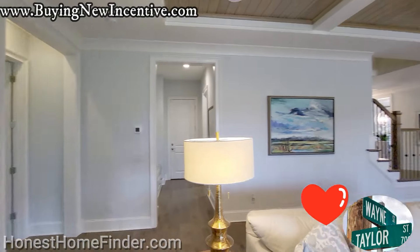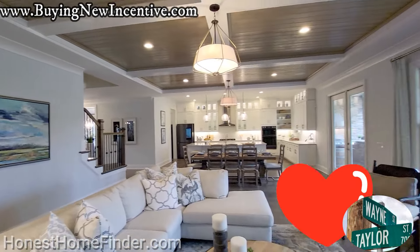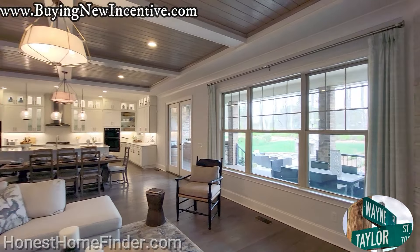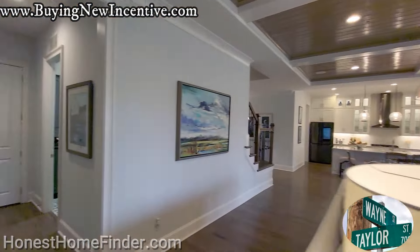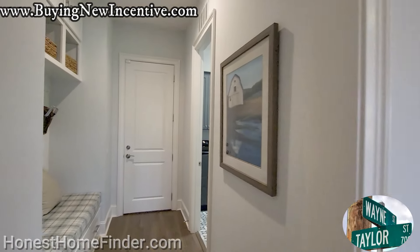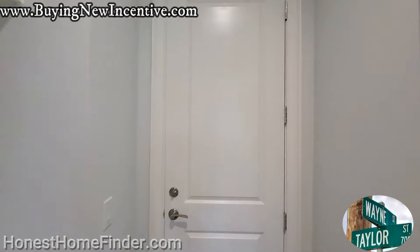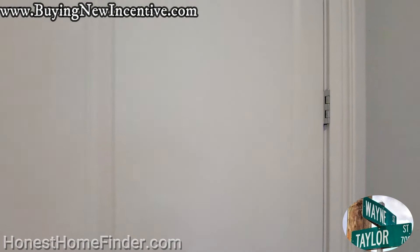If you'd like to subscribe to this channel or like this video, now's a good time. Look at that lovely porch before we head upstairs. How about that, folks? Already forgetting what's behind door number one and door number two.